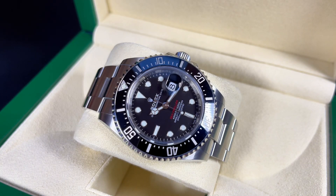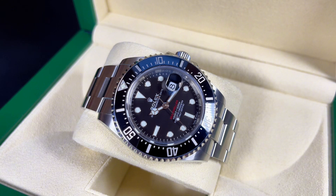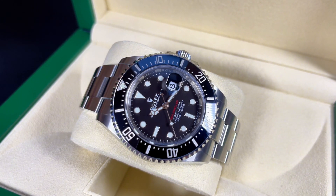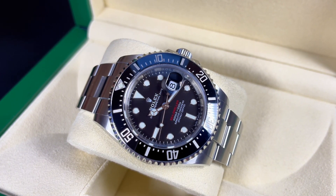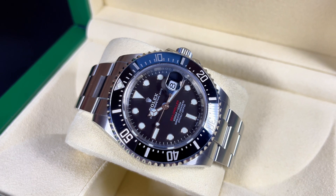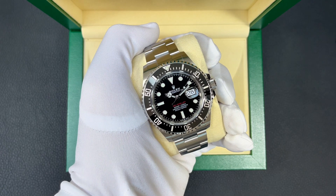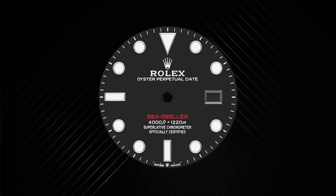The 50th anniversary Sea-Dweller featured familiar single red lettering on the dial paying homage to the first ever Sea-Dweller, and for the first time in history it featured a Cyclops lens — which was quite controversial. The 2017 release is still in production today. There is a Mark 1 and a Mark 2 version; the watch I have here is the Mark 2, identifiable by the small Rolex coronet between the words 'Swiss' and 'Made,' and a minuscule difference in the font of the number one on the dial text.